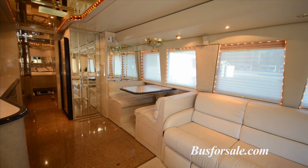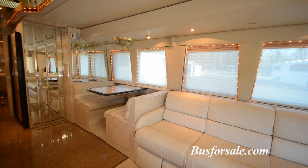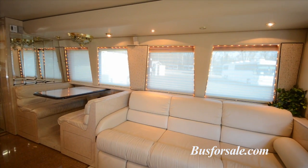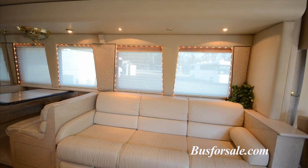The front lounge of Murph includes the large slide-out room. There is a large leather couch, as well as a captain's chair and a full-size dinette. The front couch will also extend into a bed, allowing the coach to sleep multiple adults.